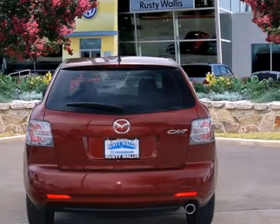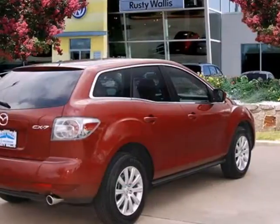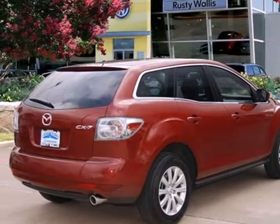The sensational CX-7 gets fresh styling this year, along with increased horsepower and an array of new standard features for your enhanced comfort, convenience, and safety.